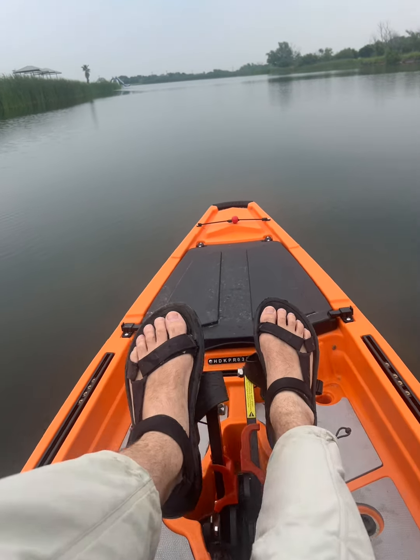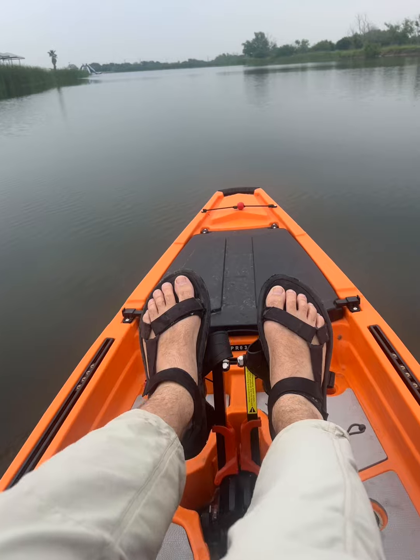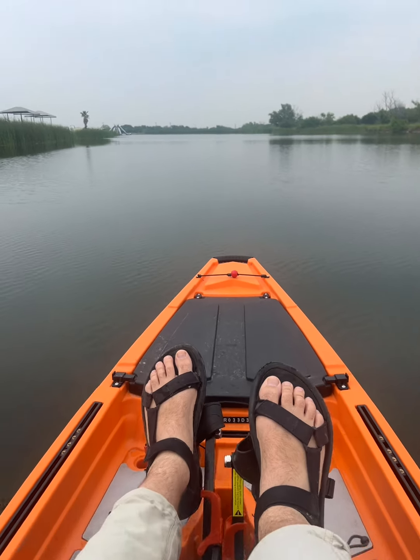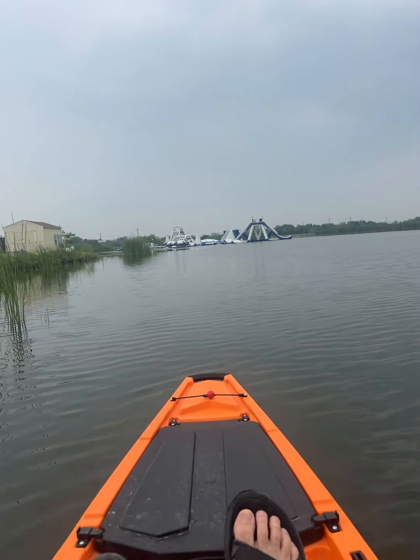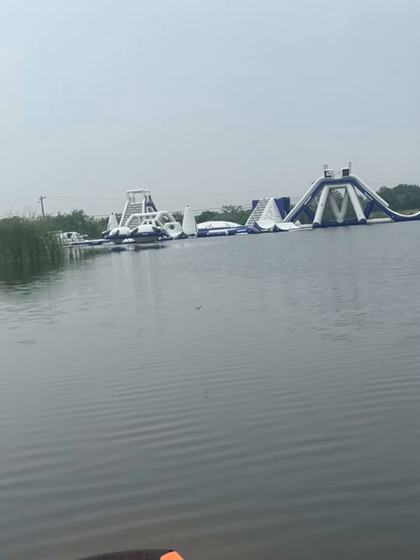We're out here on Laboratory Lake on a hoodoo today. I got the Impulse out because it was the closest to the door. We're going to go see the newest creation here at the Texas Ski Ranch. Look at this — this is way more elaborate than I thought it was going to be. This is wild.